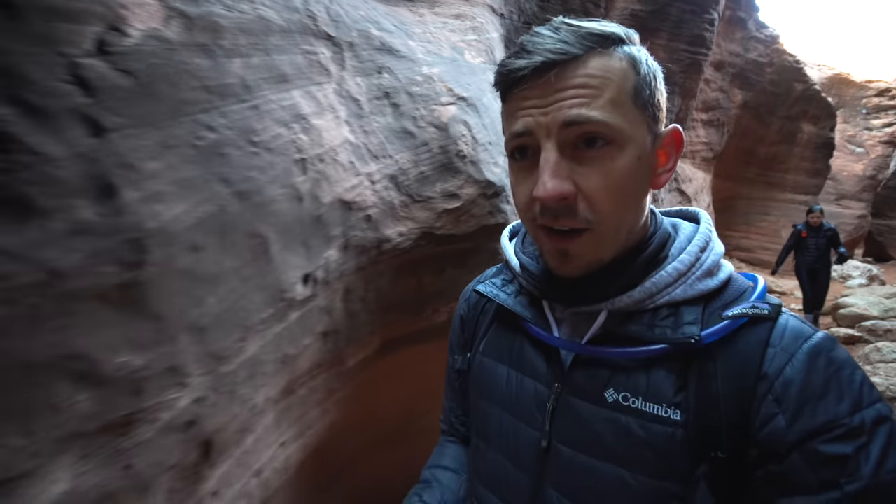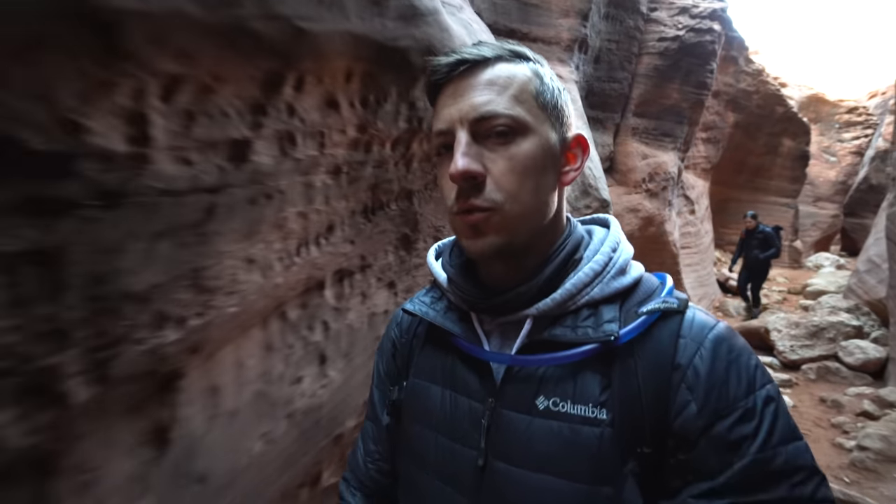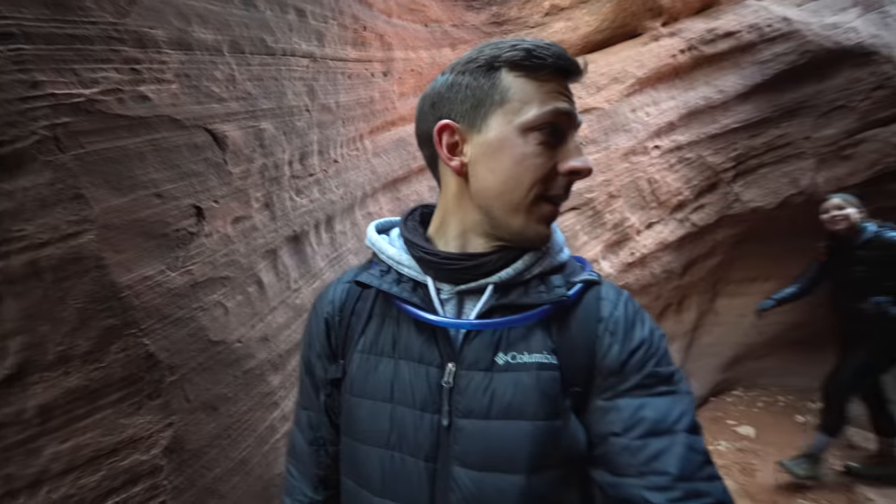We just entered the Wire Pass slot — we're not yet to the Buckskin Gulch — but this is incredible. Every turn so far you're just like, wow, whoa, cool. I love it.